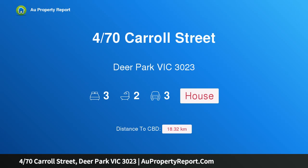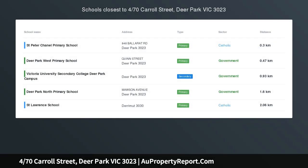Hi, I am glad to introduce property 470th's Carroll Street, Deer Park Victoria, 3023. The perfect starter or investment in a superb location.